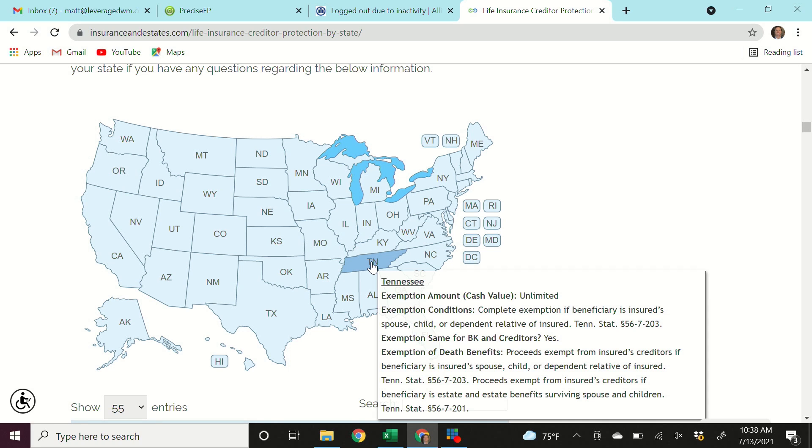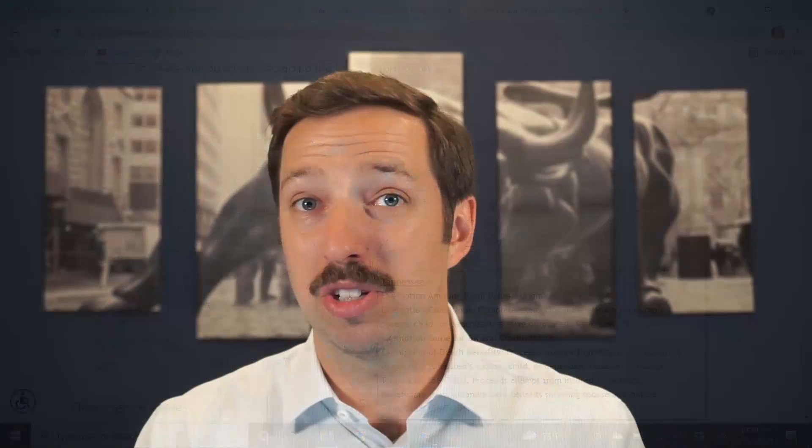Let's look at Tennessee — exemption amount: unlimited. Complete exemption if the beneficiary is the insured's spouse, child, or dependent relative of the insured, which is basically every situation where you have a life insurance policy. You're going to make the beneficiary your spouse, one of your children, or one of your dependents. And yes, the exemption applies the same for both bankruptcies and creditors. This goes on and on for almost every single state in the United States.